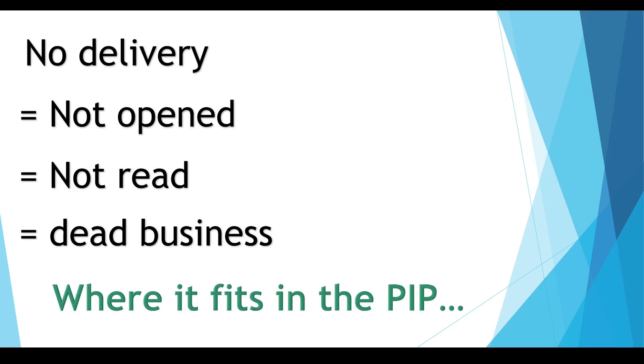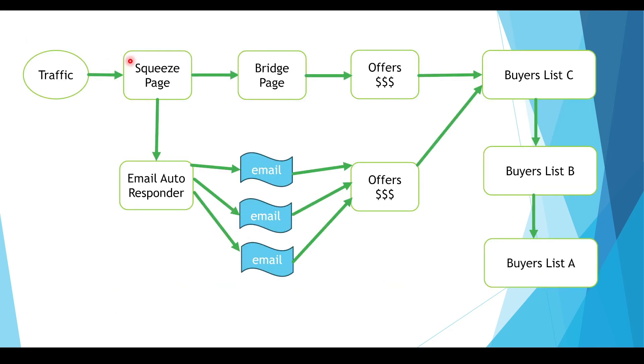Let's look at where email deliverability fits into the passive income profit funnel. Traffic comes in, goes to the squeeze page, takes one or two paths. Ideally, they'll buy the offer, and when they buy, they go to the buyer's receipt. If they don't buy, their details get sent to the email autoresponder that will send other offers. Email deliverability fits right here — when details of traffic get sent into the email autoresponder, they are sent broadcast emails and automated emails. Ideally those emails get sent to the inbox. No deliverability, no business.